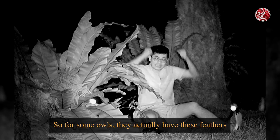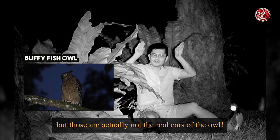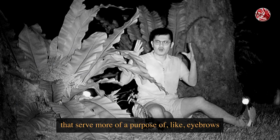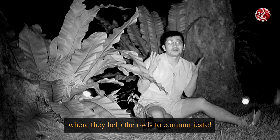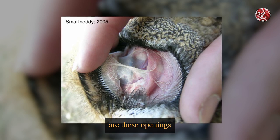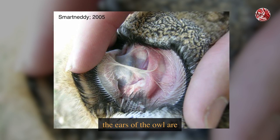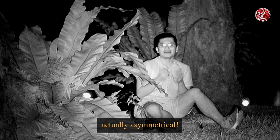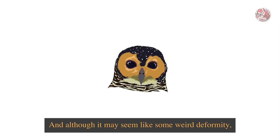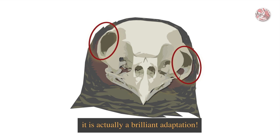But what really gives them that edge is their amazingly sensitive and directional sense of hearing. For some owls, they actually have these feathers popping out of their heads called ear tufts. But those are actually not the real ears of the owl — those are feathers that serve more of a purpose like eyebrows, where they help the owls to communicate. Instead, their real ears are these openings hidden under the feathers behind their eyes. And the cool thing is, the ears of owls are actually asymmetrical, meaning that one ear is higher than the other. And although it may seem like some weird deformity, it is actually a brilliant adaptation.